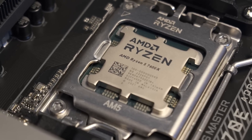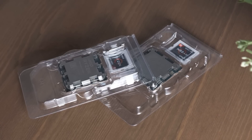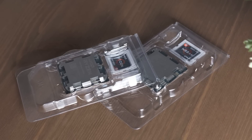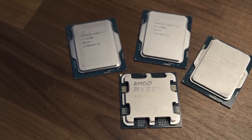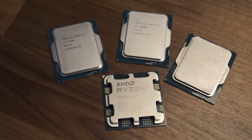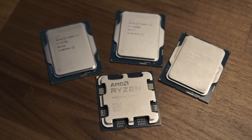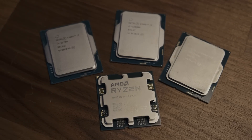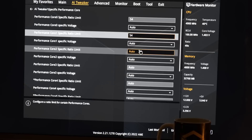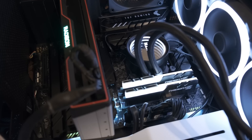We'll also look at the 12600K and throw in the previous gen flagship, the 5950X, which recently got discounted to just $550. A big thank you to AMD for providing the Zen 4 chips for this review, and also to Intel for providing the 12900K, 12600K, and 12700. I've tuned the 12900K and 12600K to their full potential, so I'll include those numbers also.